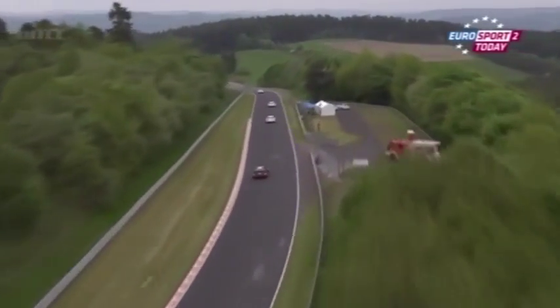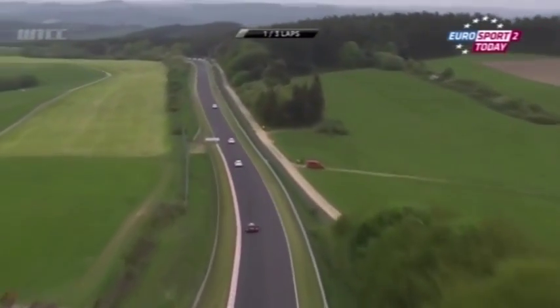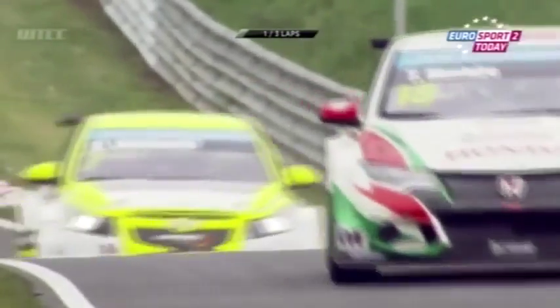The interesting thing here is the Ladas in free practice and qualifying have been super fast — great speed, the top speed of any car down the main straight. So if they can get on the move and get some good slipstreaming, we can see him move forward.